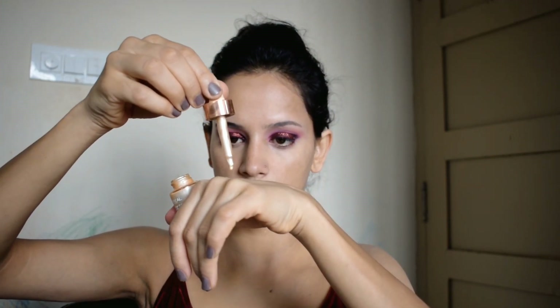I am using Milani 2-in-1 Foundation in shade 03. I will mix it with a L'Oreal illuminator and add Toasted Skin Drops for a glow look, and blend it all together.